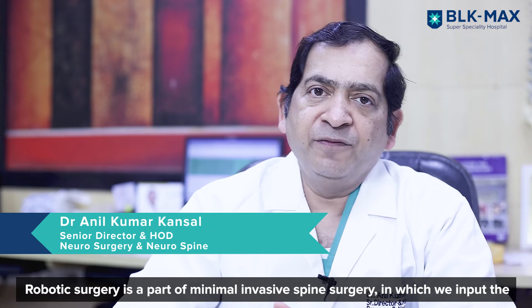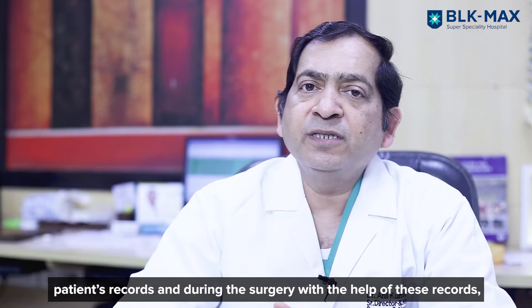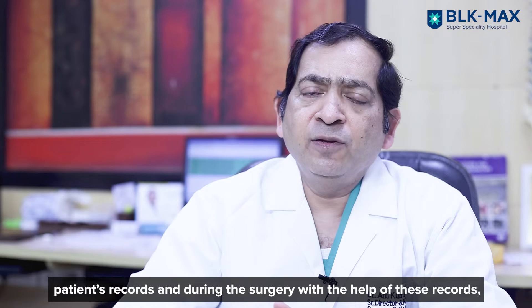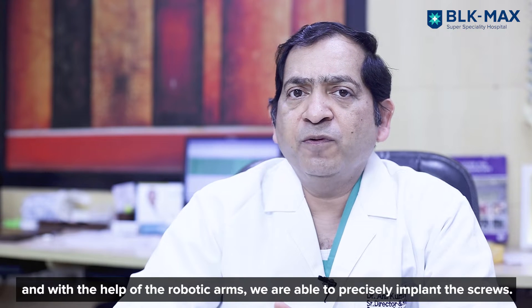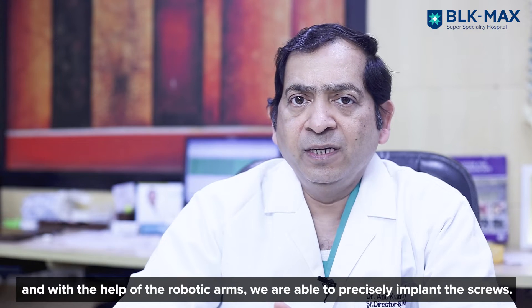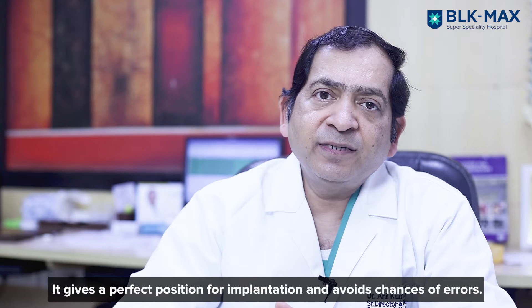Robotic surgery is a part of minimal invasive spine surgery in which we store the records in the machine, and using that record during the surgery, with the help of the robot we put the spine screws in for implantation. This gives perfect positioning of the implants so errors can be avoided.